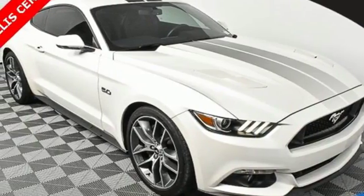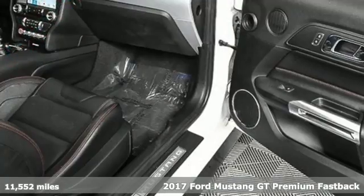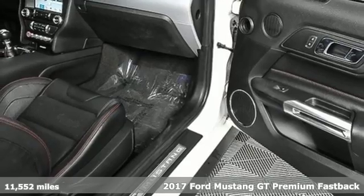It's a 2017 Ford Mustang. Ford is America's best-selling vehicle brand.